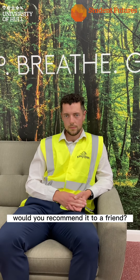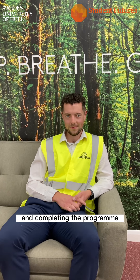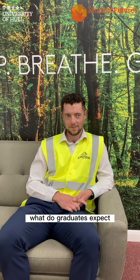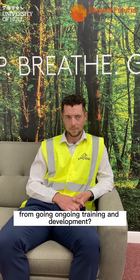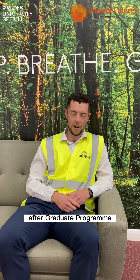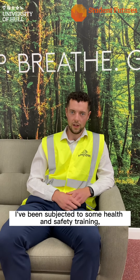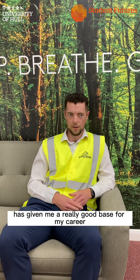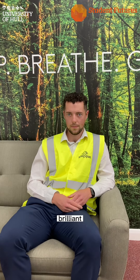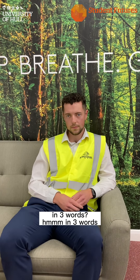The million dollar question — would you recommend it to a friend? I absolutely would. And what can graduates expect in terms of ongoing training and development after completing the program? From my point of view, I got a lot of training after the graduate program as well. I did my year in the graduate program, and since then I've had health and safety training, management training — all of that has given me a really good base for my career.